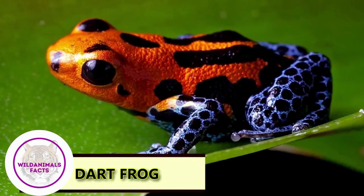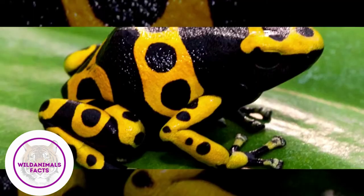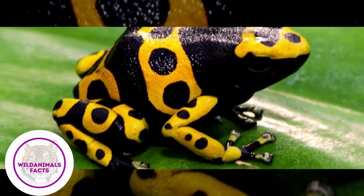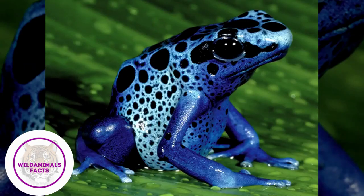The venom from a poison dart frog can kill 10 men. Don't go by their cute appearances — poison dart frogs are some of the deadliest animals on Earth.